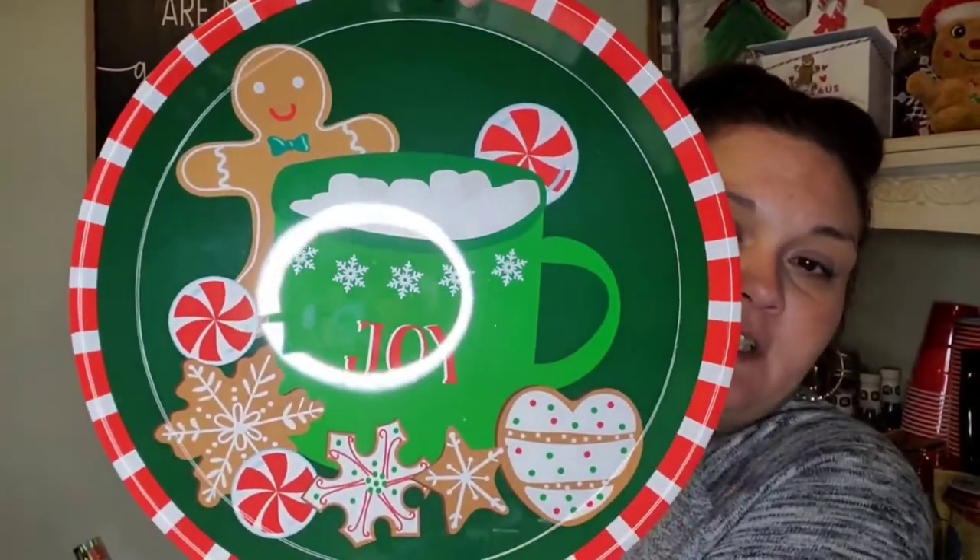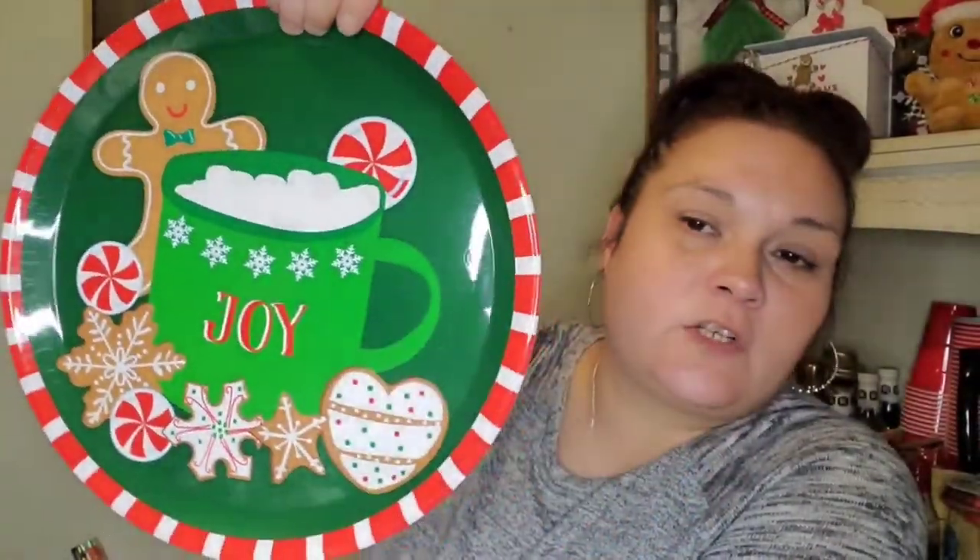I picked up a tray for the holidays — it's got a gingerbread man, 'Joy,' hot cocoa, candy, and cookies. Mark is making turkey and ham for Thanksgiving and asked me to bring two platters, so I'm giving him the one I have that matches the paper plates, and then this one too. He called me last night with a whole list of things to bring — at this rate we should've just done Thanksgiving at my house.